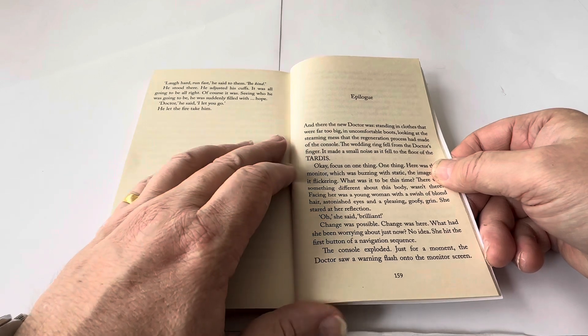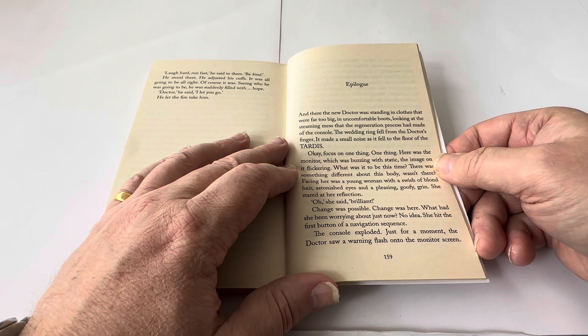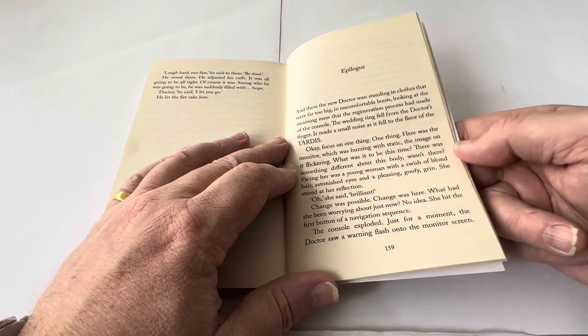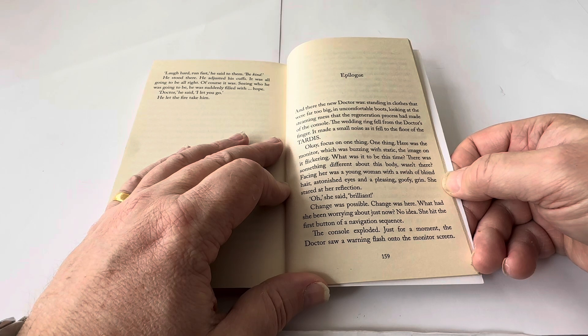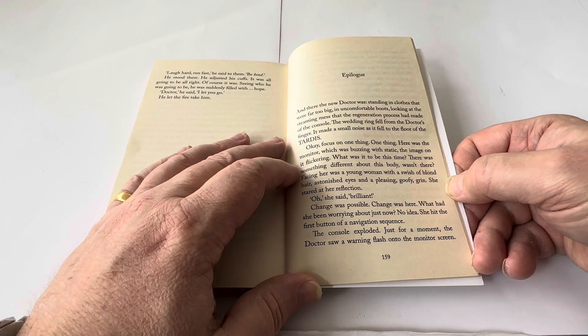He let the fire take him. And there the new Doctor was, standing in clothes that were far too big, in uncomfortable boots, looking at the streaming mess that the regeneration process had made of the console. The wedding ring fell from the Doctor's finger. It made a small noise as it fell to the floor of the TARDIS. 'Okay, focus on one thing.' Here was the monitor, buzzing with static. What was it to be this time? There was something different about this body. Facing her was a young woman, with a swish of blonde hair, astonishing eyes, and a pleasing goofy grin. She stared at her reflection. 'Oh,' she said. 'Brilliant.'